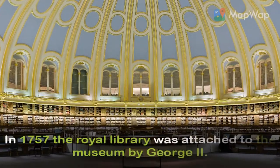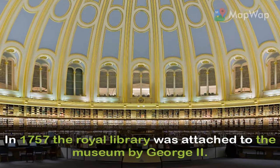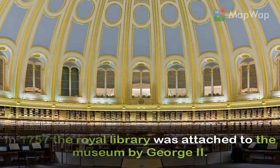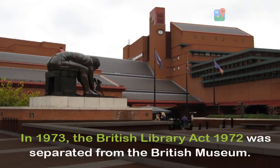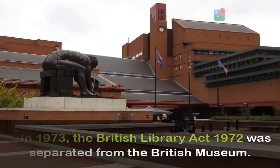In 1757, the Royal Library was attached to the museum by George II. In 1973, the British Library Act 1972 resulted in the British Library being separated from the British Museum.